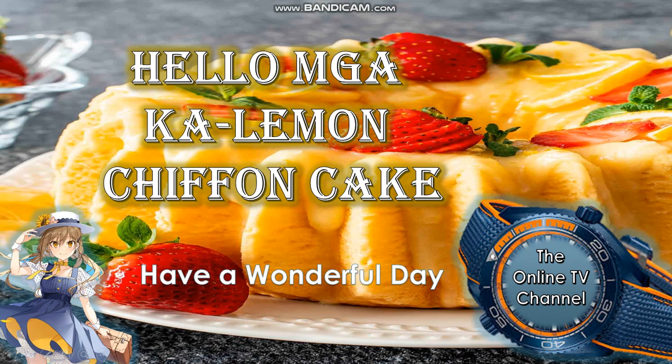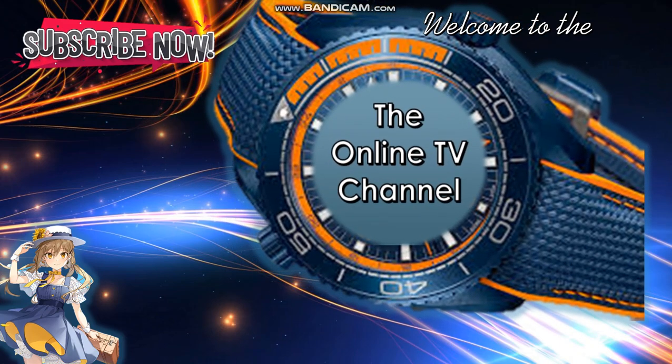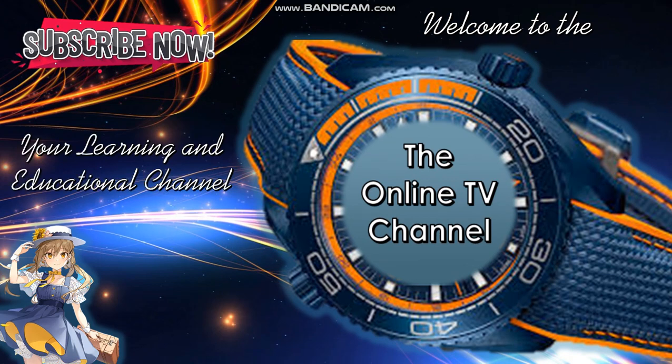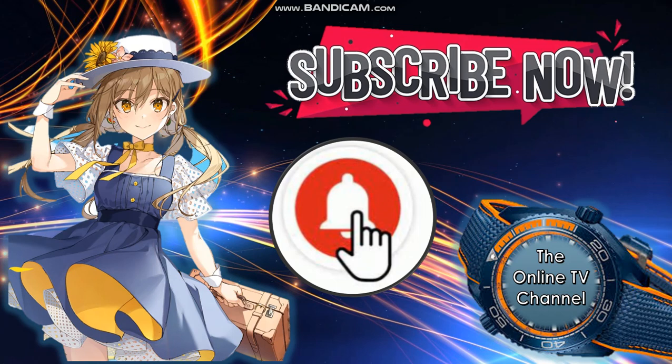Hello, hello! Welcome again to our channel — the Online Teacher Blog channel or the Online TV channel — your learning and education. Please don't forget to click the subscribe button below and be one of our 1,000 subscribers to win the secret prize. And of course, please don't forget to click the notification bell icon to be notified every time we have a new topic.